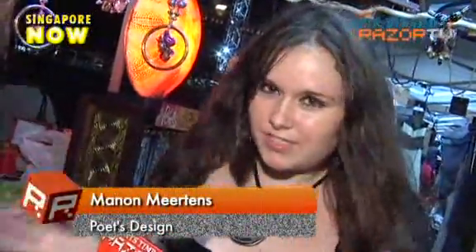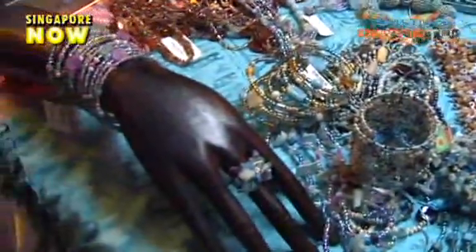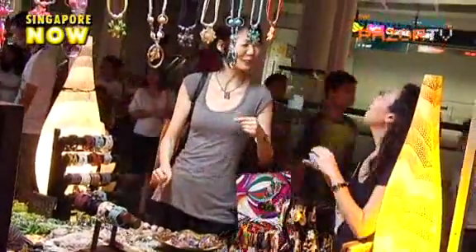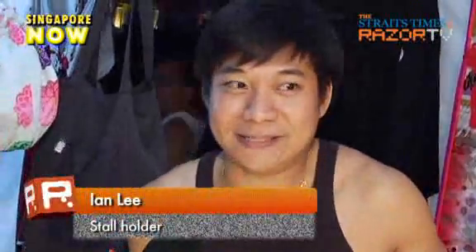We'll be opening in Takashimaya very soon, so we were thinking that before we start there, we need another stall — maybe at night, which is also nice for tourists. Clarke Quay is really the best place for starting out. Normally we're also with the food store, so everybody can come here for eating nice things and also buying souvenirs. It's a great combination.